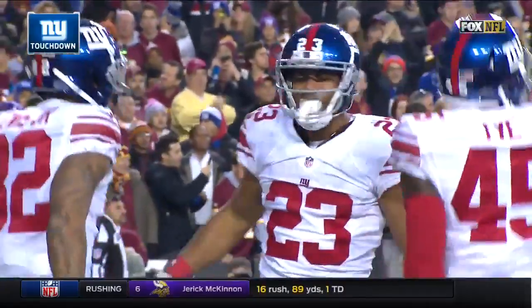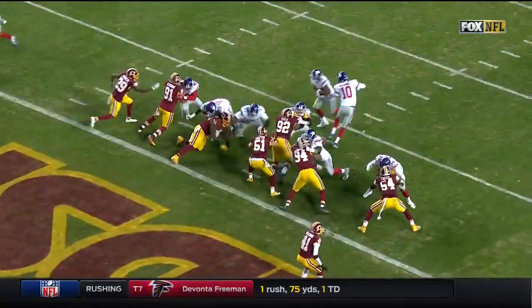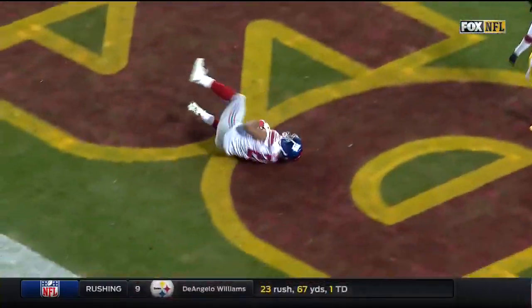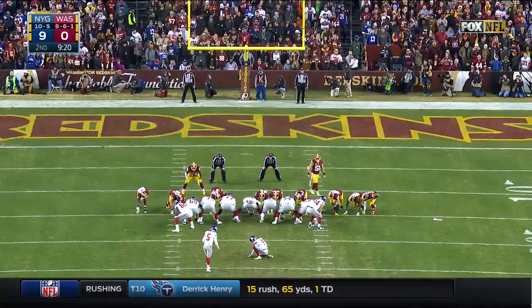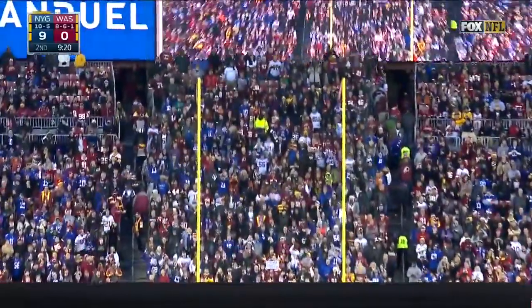An impressive start for New York here against a divisional rival. Weston Richburg — he's the guy that kind of ran it right between. Giants last in the league in rushing touchdowns get their sixth and lead by ten.